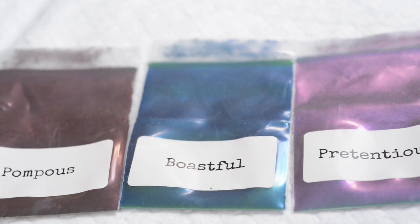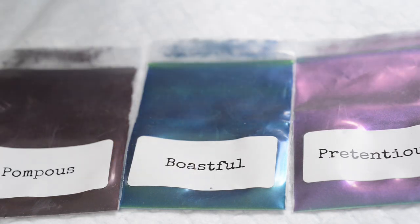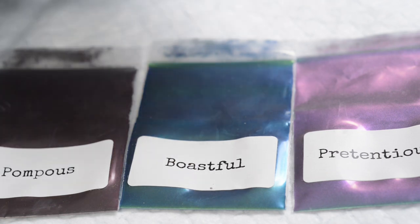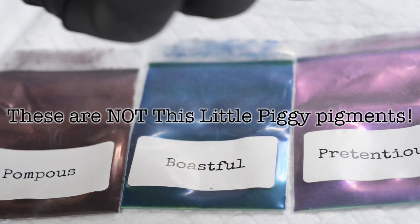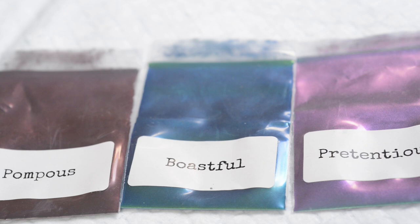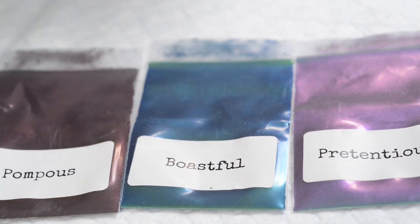Here we have the three brand new Stuck Up Pig colours. These are not the same as the This Little Piggy line — these are completely different. You can see the colours just by looking at them look incredibly shiny. There are no other piggies that are this shiny, and that is because of the chroming agent. They have a completely different logo, are a completely different brand, and a completely different pigment line.